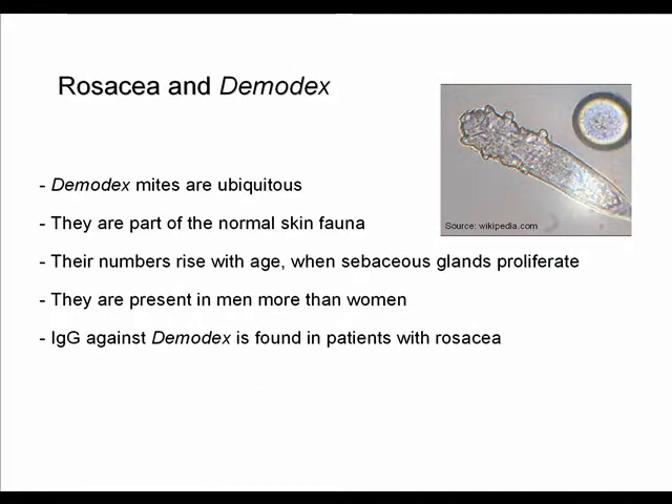Rosacea and demodex mites: demodex mites are ubiquitous. They are part of the normal skin fauna and the numbers of demodex mites on the skin rise with age, especially when sebaceous glands proliferate. Men have more demodex mites on the skin than women, and in rosacea patients you find specific IgG against demodex which you do not find in healthy controls.